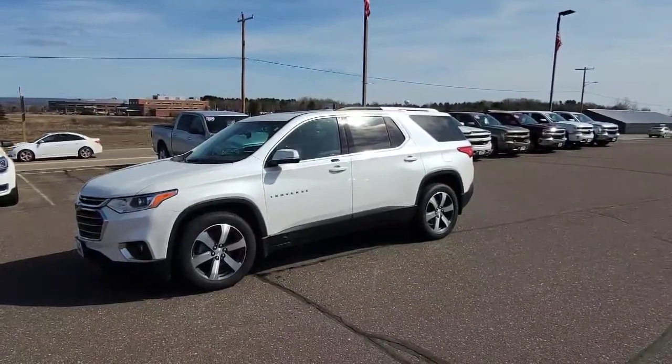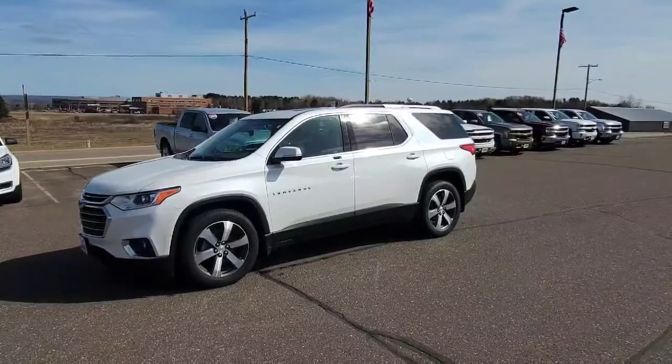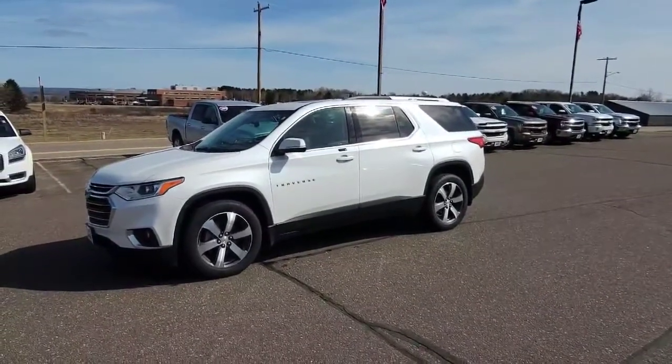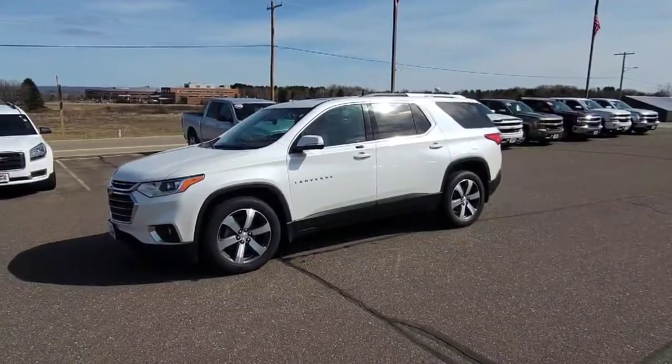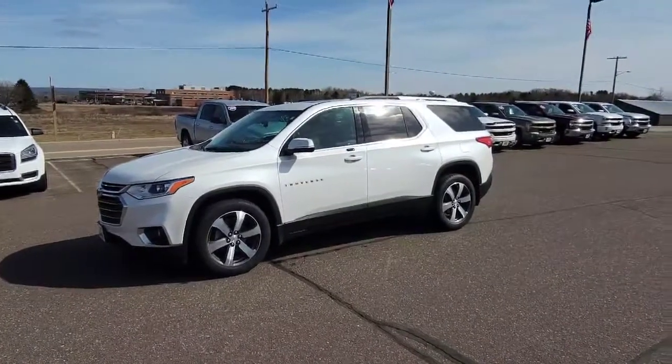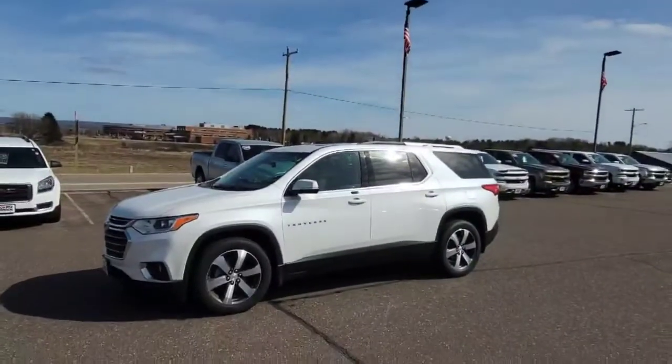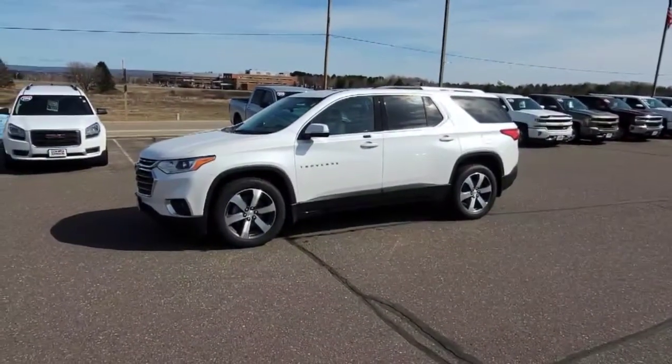Hey everybody, Darren Lucas here at Don Johnson Motors in Rice Lake. Today I want to show you a very fresh trade — this trade has not even gone through the shop yet. I just took it in about 15 minutes ago. This trade came in for that nice car right there, and we haven't even really finished the deal, but I want you to be the first to see it.